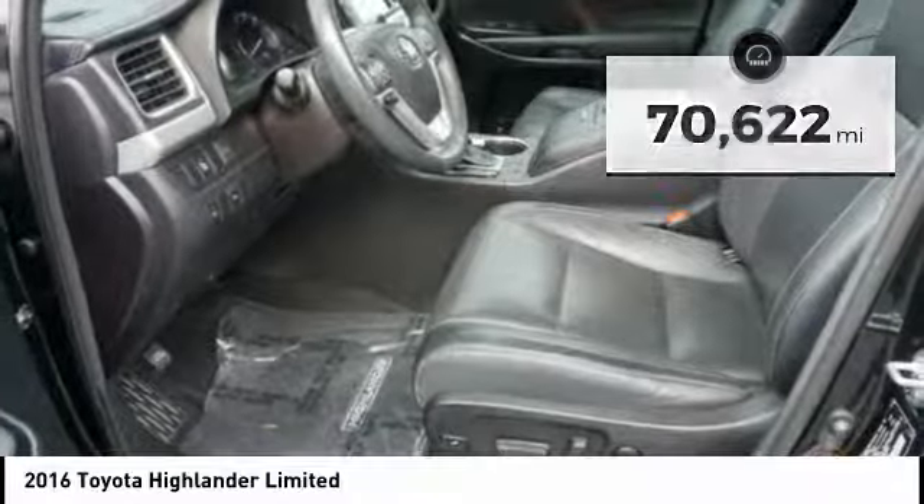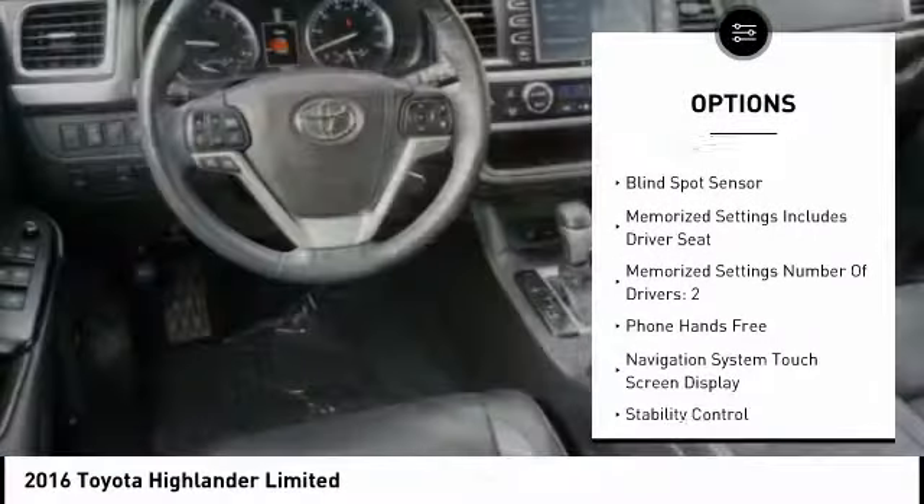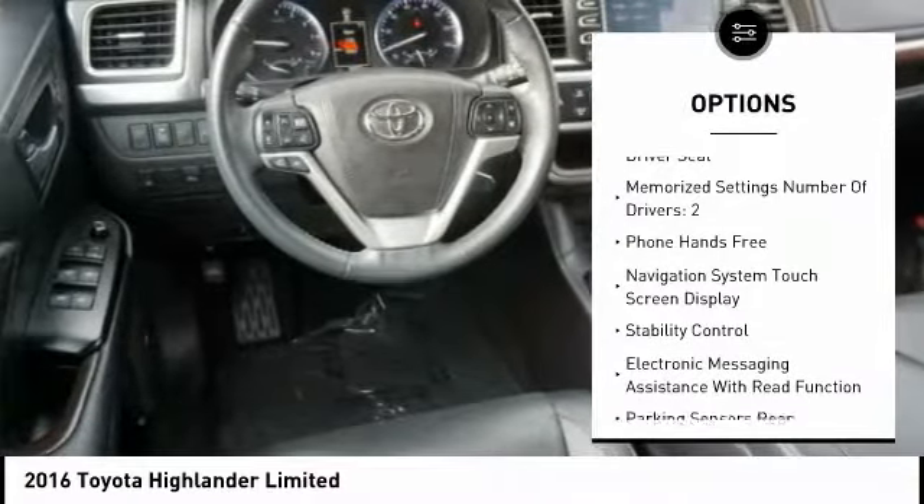Here are some of this vehicle's great options: power sunroof, traction control, power passenger seat, leather trim seats, anti-lock braking system.